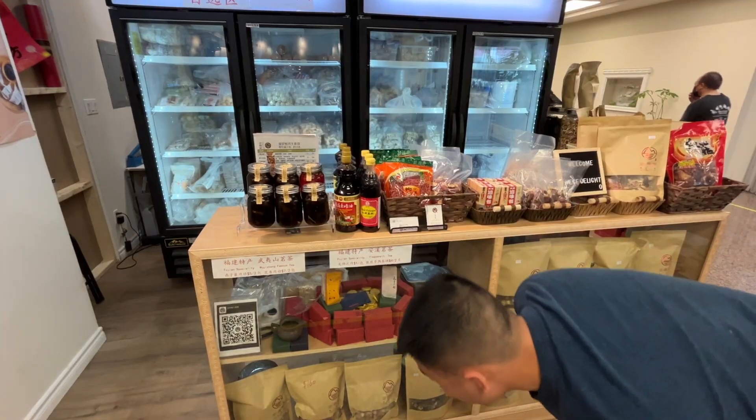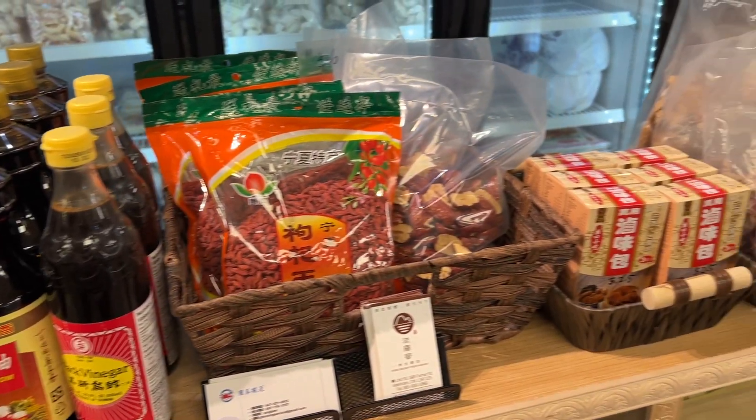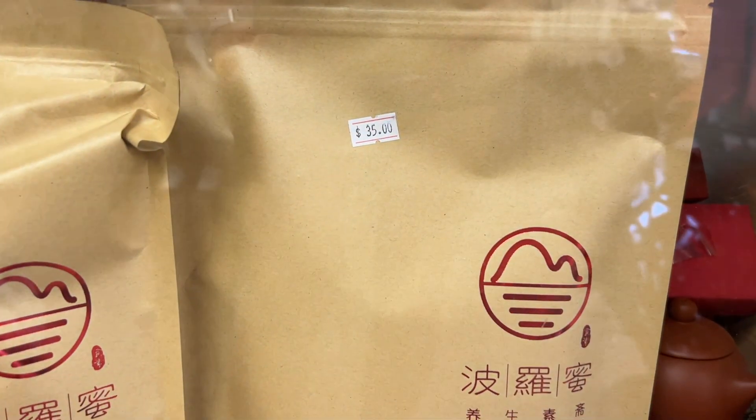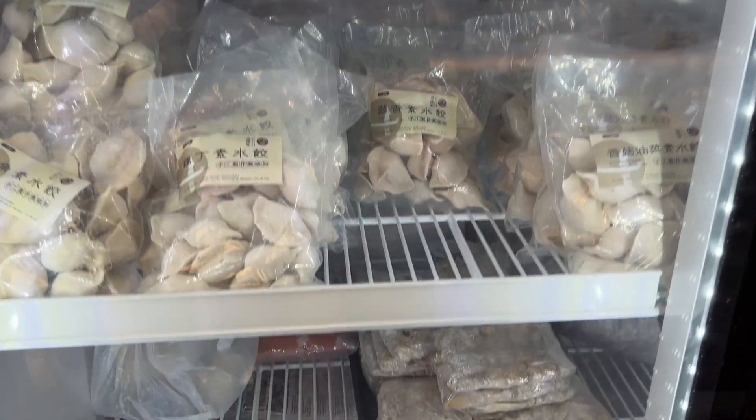The really interesting thing about Veggie Delight is that they actually have a shop right across the hall where they sell some of the ingredients they use, as well as some of the things on the menu. So take a look in the freezer section and their little shop if you're ever around there.